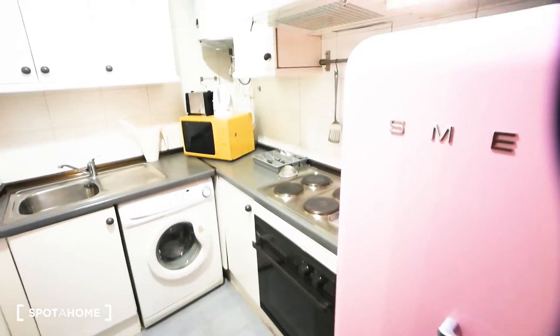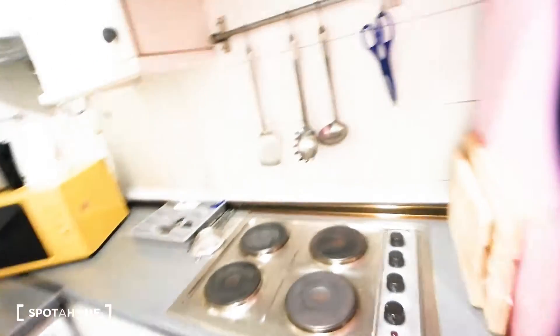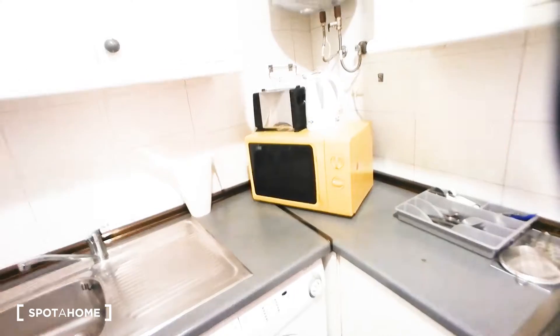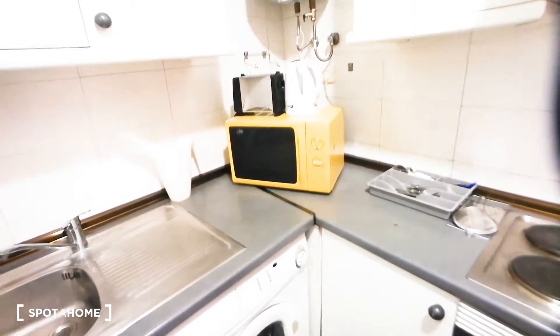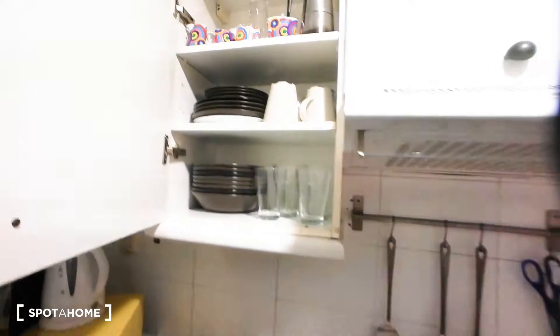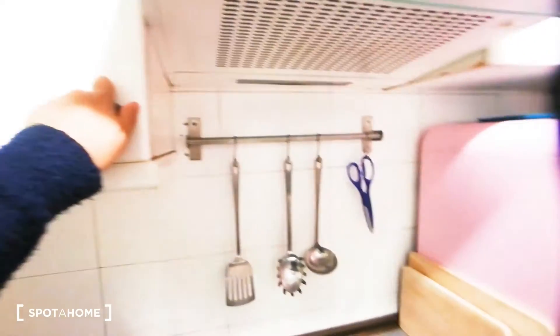Okay, we have the kitchen here. We have a really nice fridge, a stove, an oven, a laundry machine, a microwave, a toaster, and of course a kettle for heating water for tea. We also have a sink, storage space for your food, dishes, cups, and glasses. Behind the door you can put the mop and the dryer rack.